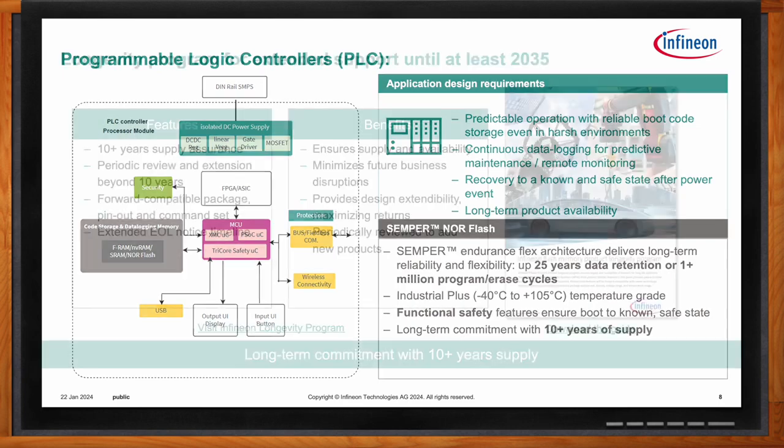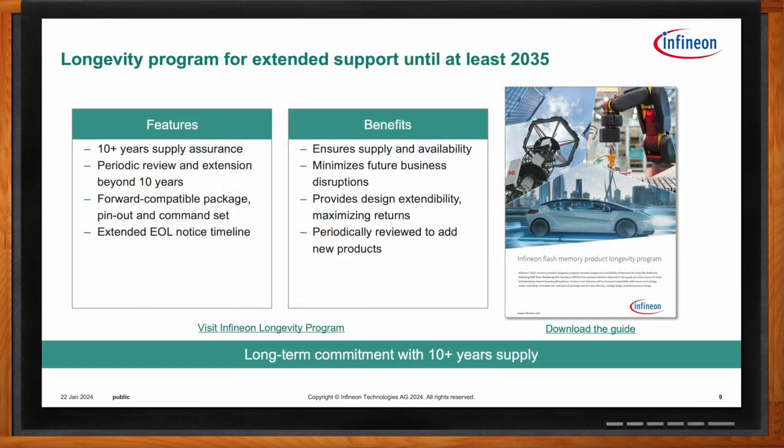Infineon has had a flash memory longevity program for a number of years, typically offering 10 years of supply assurance. Semper is a little different because it's so new and is expected to last so long — Semper is expected to be in production beyond 2035. This means for long-term designs, you can start building in Semper NOR Flash now, and 10 years down the line you can continue to buy the exact same or a form-fit function-compatible memory to continue building the same system or a later version.